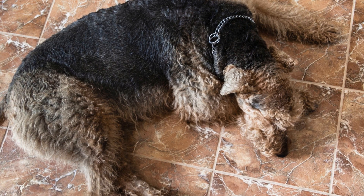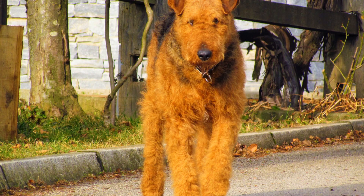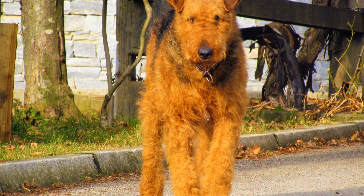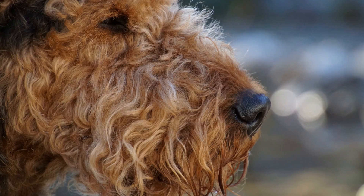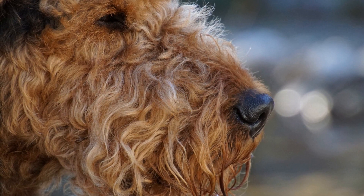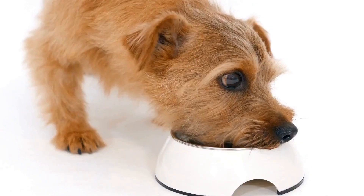By following these grooming steps and determining the appropriate frequency for your Airedale Terrier, you can ensure that their coat remains healthy, shiny, and free from tangles. Regular grooming not only enhances their appearance but also contributes to their overall well-being and strengthens the bond between you and your furry companion. Remember, grooming should be a positive experience for both you and your Airedale Terrier. With proper grooming and care, your Airedale Terrier will continue to shine both inside and out.